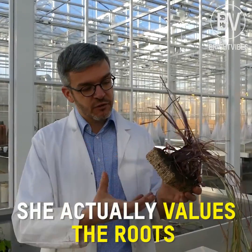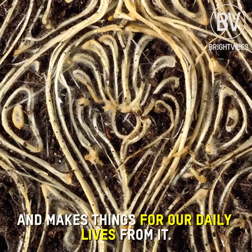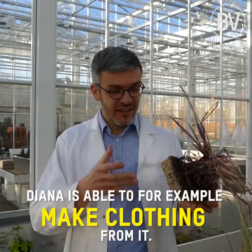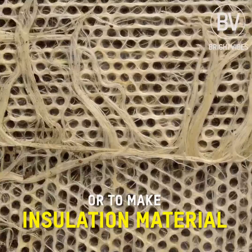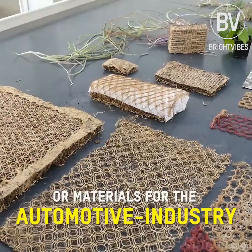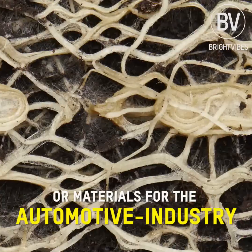She actually values the roots and makes things for our daily life from them. Diana is able to, for example, make clothing from it, or to make insulation materials, or materials for the automotive industry.